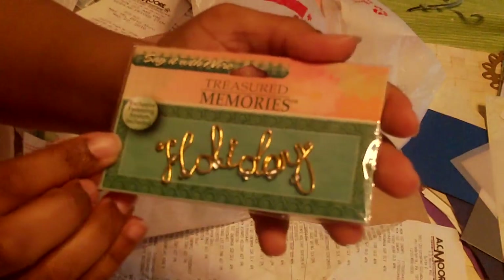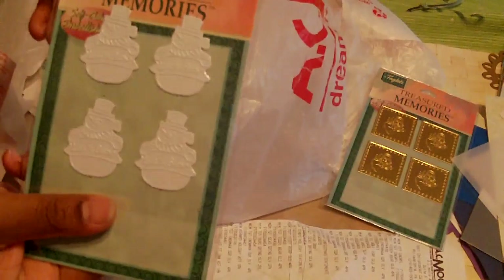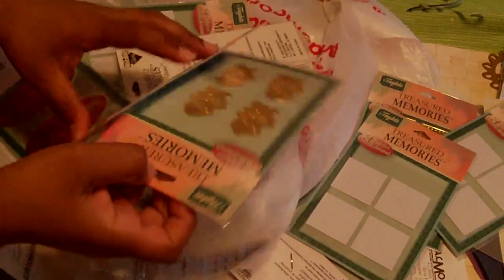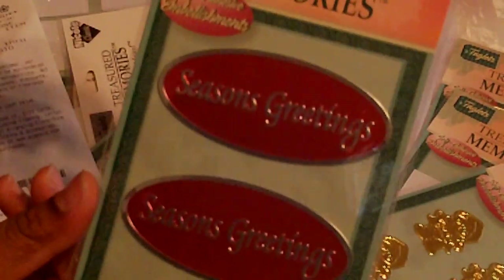Another one that says "Holidays Gold" — I got that one for a quarter. These are metal self-adhesive embellishments. I got some angels, some snowflakes, teddy bears — gold teddy bears — and one that says "Season's Greetings." All of these were a quarter.